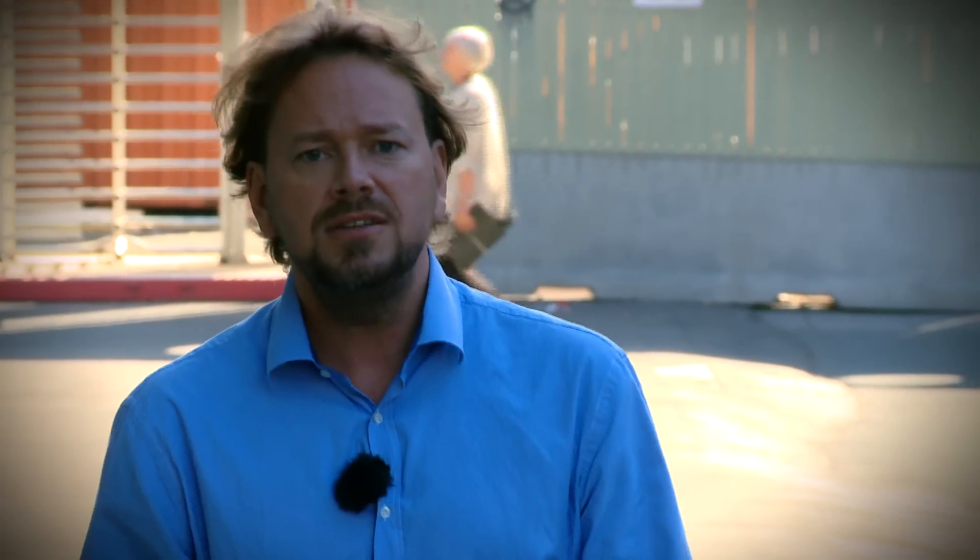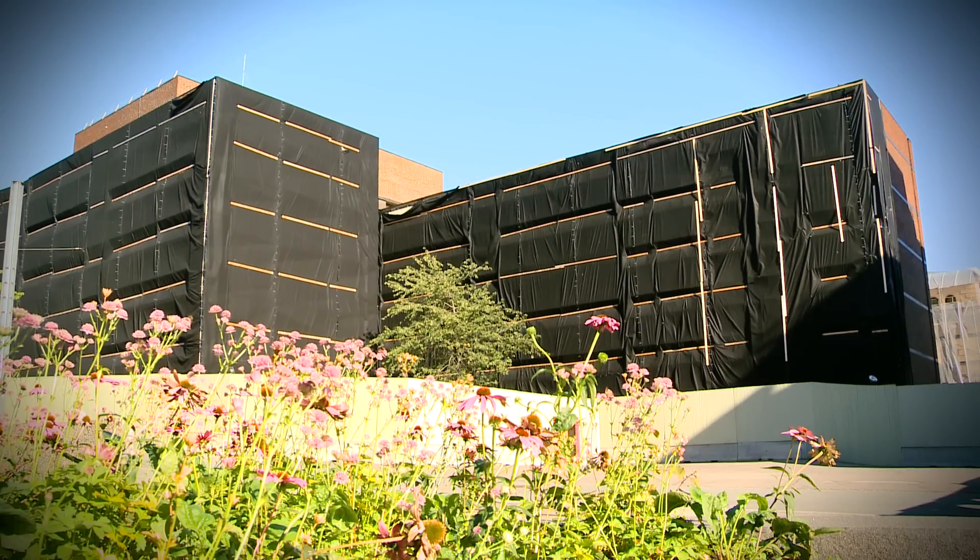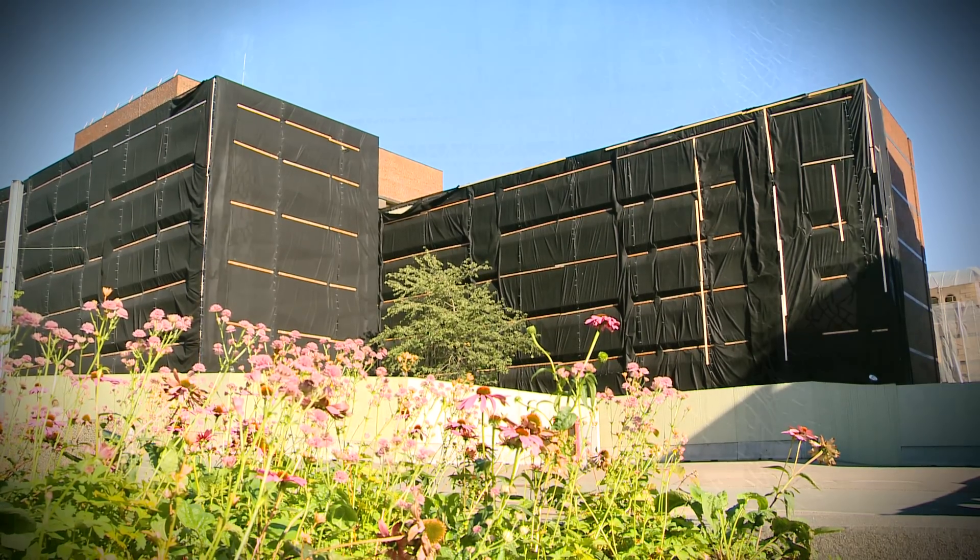This is the road that Anders Behring Breivik took as he walked away from the car bomb, which he planted just outside the Prime Minister's office — the effects of which can still be seen. Eight people were killed instantly, 209 injured: the worst atrocity on Norwegian soil since the Second World War.